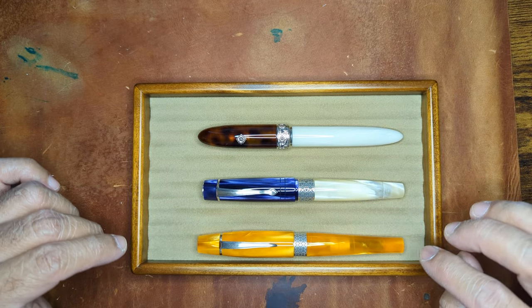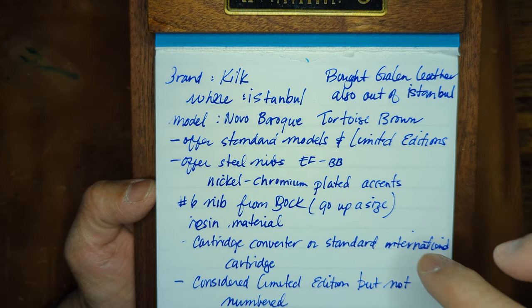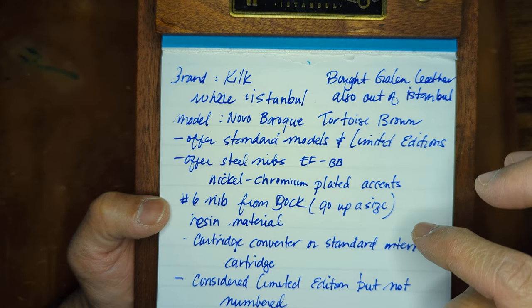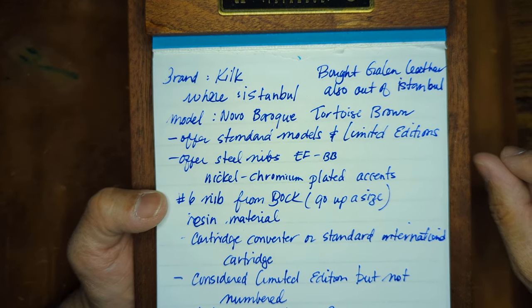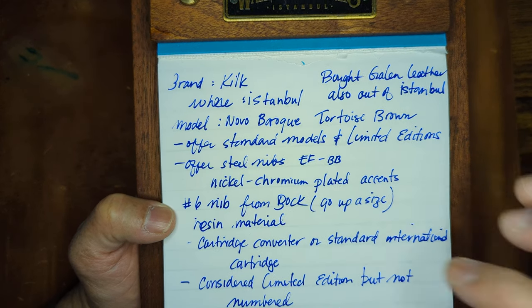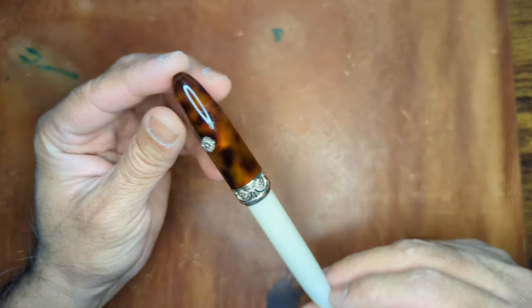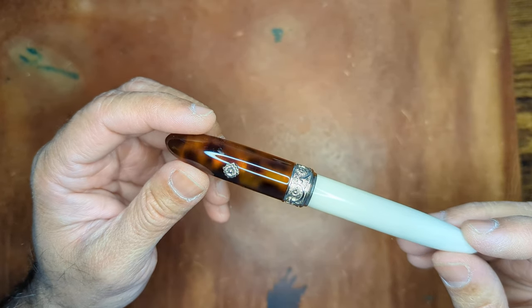That's a little overview of the Kilk pens. Looking at the writing sample from my notes, you can see it has a nice line variation. It's inked with Noodler's Bay State Blue ink, which leaves a nice line — not too thick. The mediums were a little thin, so you wouldn't see much shading. There's a slight hard start there, but that's just because I didn't fully ink it up. That's what the writing sample looks like from a broad perspective — not too bad. So that is the Nouveau Baroque fountain pen from Kilk out of Istanbul.